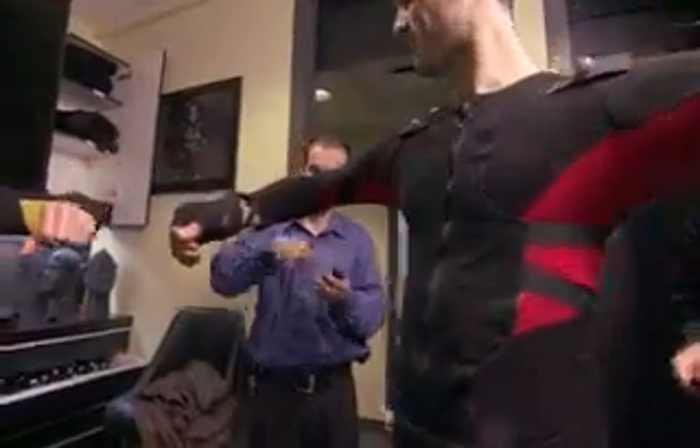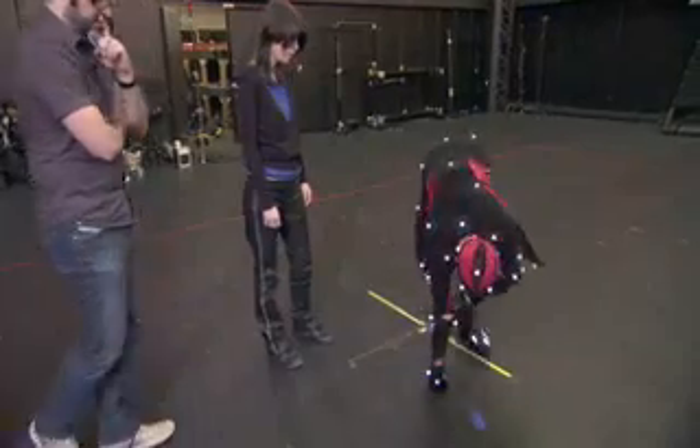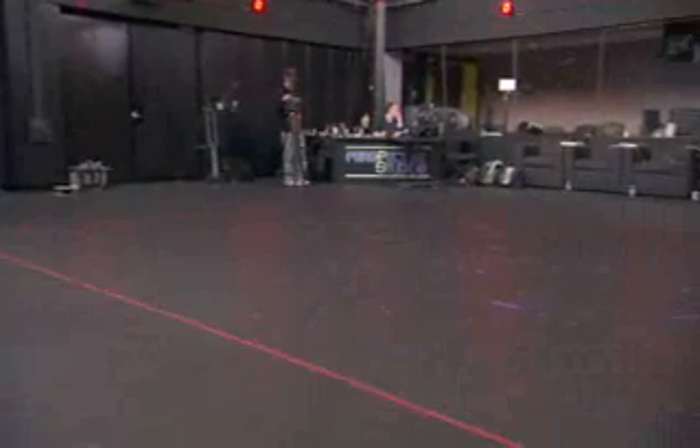We're doing a motion capture shoot which actually records the movements of his body and gives us a great amount of flexibility to work with him within the digital realm.